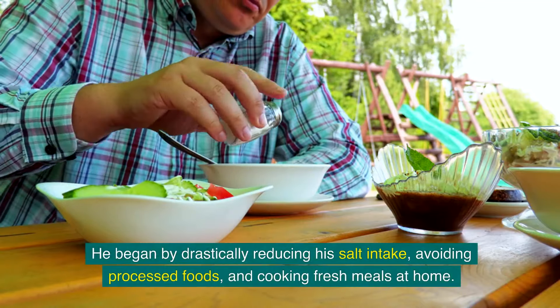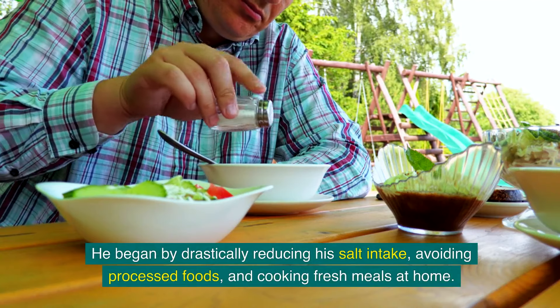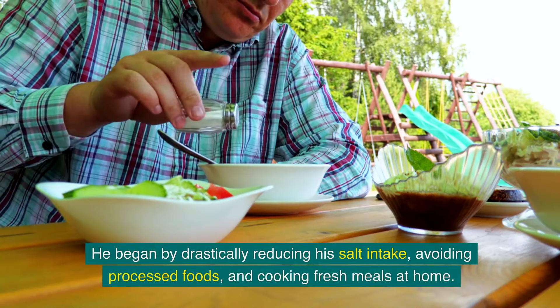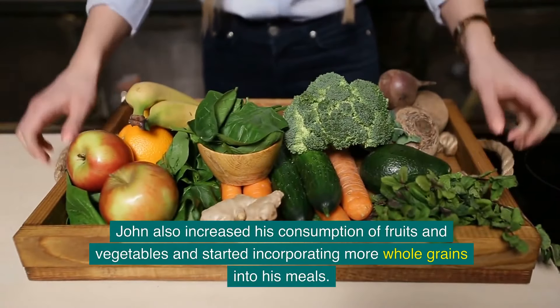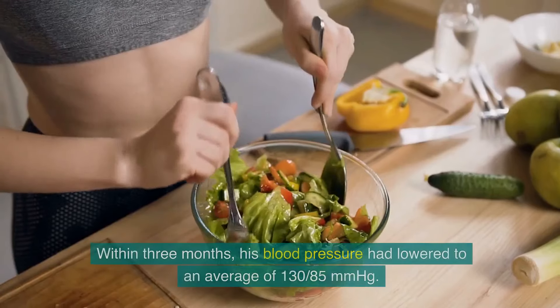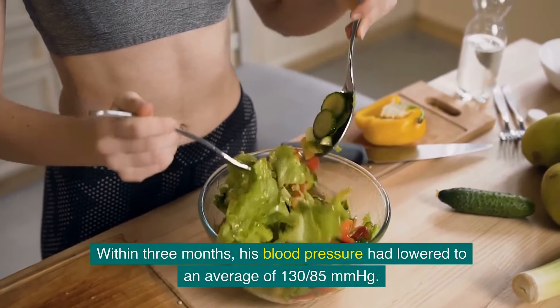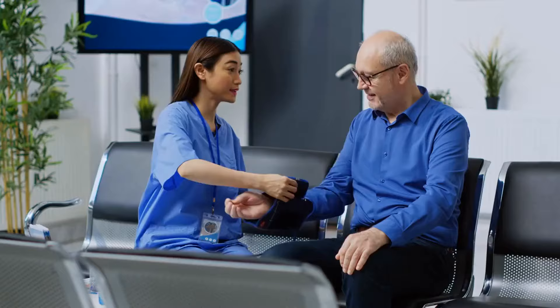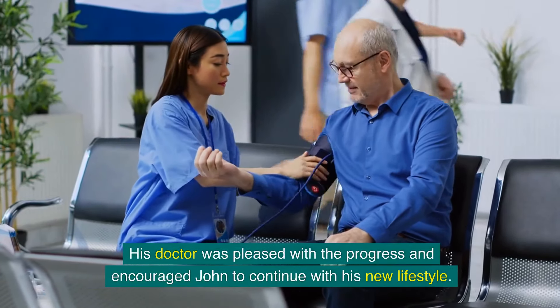He began by drastically reducing his salt intake, avoiding processed foods, and cooking fresh meals at home. John also increased his consumption of fruits and vegetables and started incorporating more whole grains into his meals. Within three months, his blood pressure had lowered to an average of 130/85 mmHg. His doctor was pleased with the progress and encouraged John to continue with his new lifestyle.